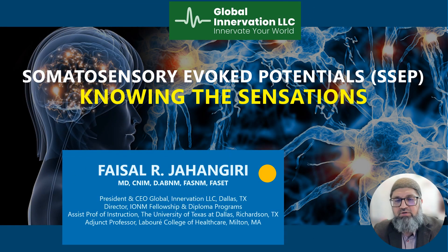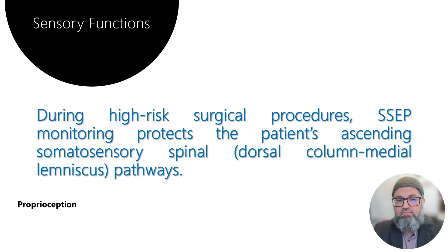Hi everyone, today I'm going to talk about somatosensory evoked potentials and the sensations which are carried in this pathway. During high-risk surgical procedures, somatosensory evoked potential (SSEP) monitoring protects a patient's ascending pathway, also known as the dorsal column medial lemniscus pathway. There are five sensations which are carried in this pathway.